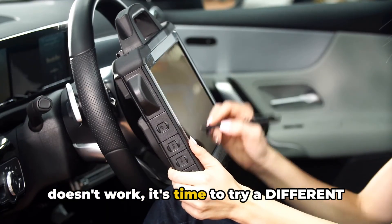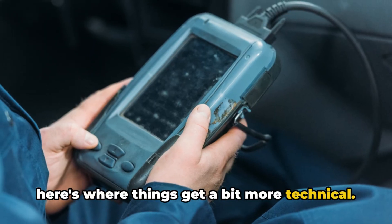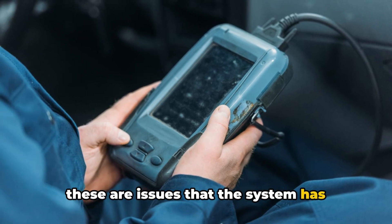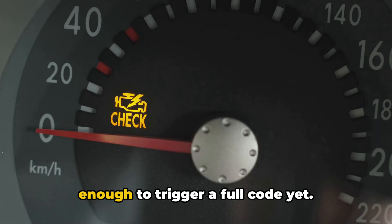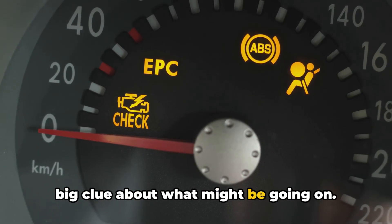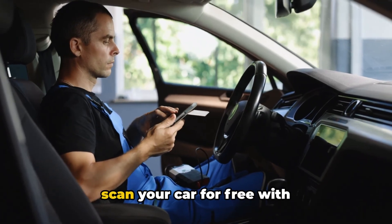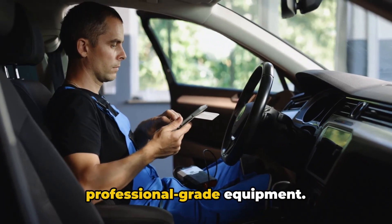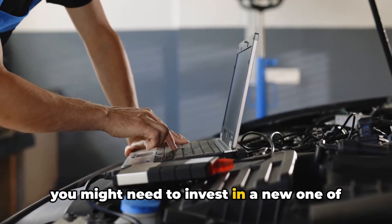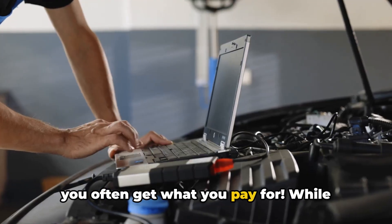If that doesn't work, it's time to try a different scanner, preferably a high-quality one. Some scanners can detect pending codes — issues that the system has noticed but hasn't decided are serious enough to trigger a full code yet. Borrow one from a friend or head to your local auto parts store; many will scan your car for free with professional-grade equipment. If you're getting codes with a different scanner, you might need to invest in a new one. When it comes to OBD scanners, you often get what you pay for.